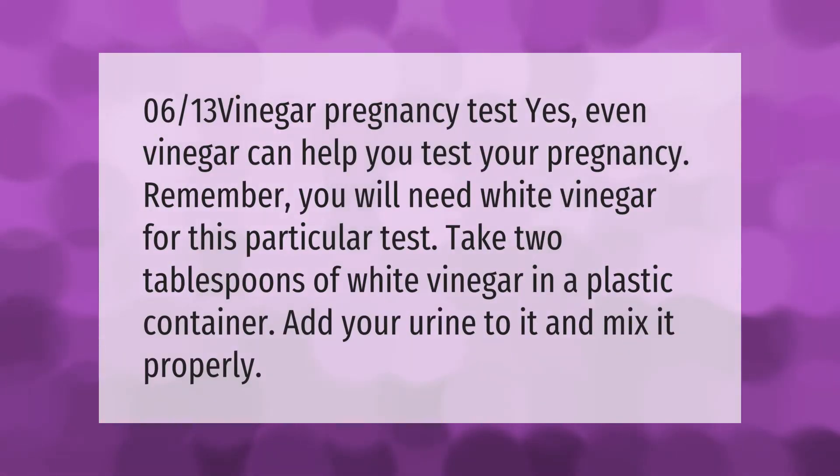Vinegar pregnancy test: yes, even vinegar can help you test your pregnancy. You will need white vinegar for this particular test. Take two tablespoons of white vinegar in a plastic container, add your urine to it, and mix it properly.